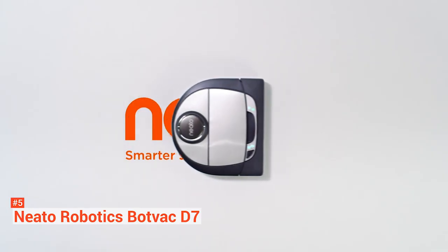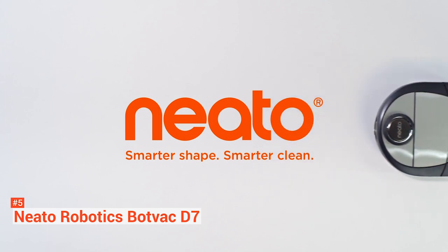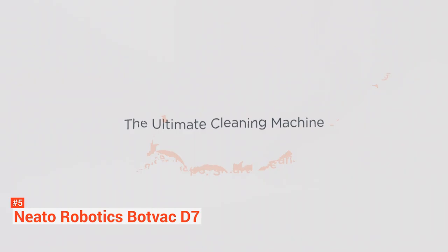But with the Neato BotVac D7 Connected's customization options, cleaning ability, and how well it's designed, it sure is a top contender among robot vacuums.